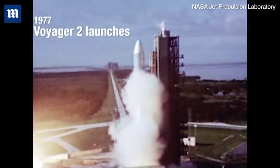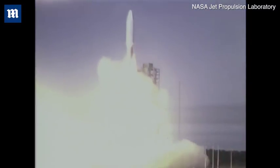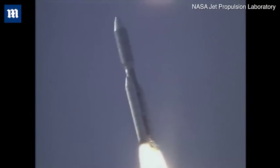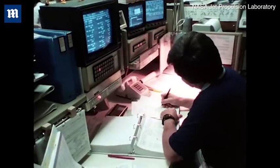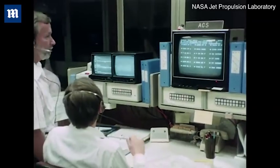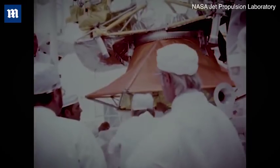We have ignition and we have liftoff of the Titan Centaur carrying the first of two Voyager spacecraft to extend man's senses farther into the solar system than ever before. They were launched in 1977 — two generations ago. Your smartphone has 200,000 times more memory than what the Voyager spacecraft have, and so it's just exciting that we've been able to get it into interstellar space.